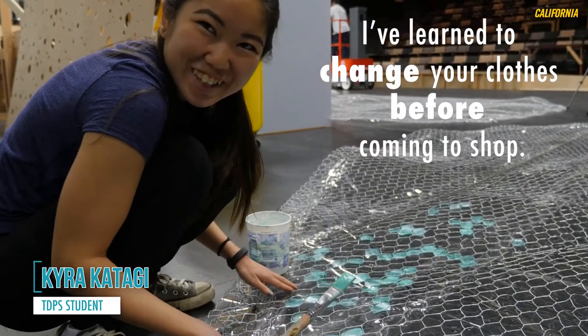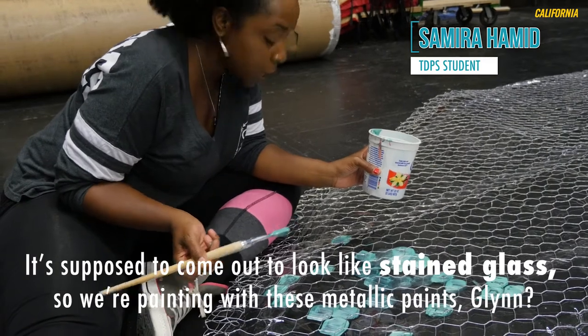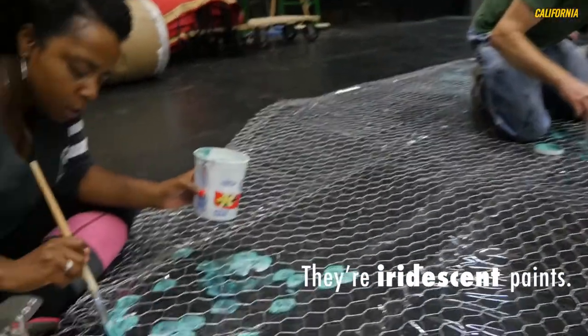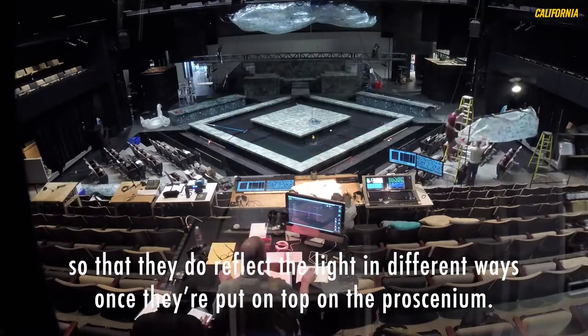I've learned to change your clothes before coming to shop. It's supposed to come out to look like stained glass, so we're painting with these metallic paints, iridescent paints, so that they do reflect the light in different ways once they're put up top on the proscenium.